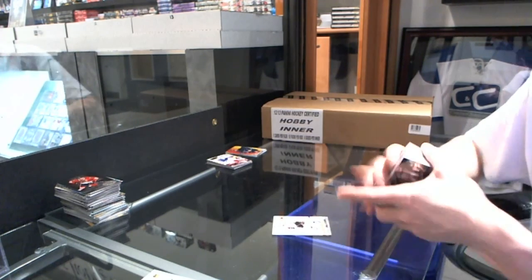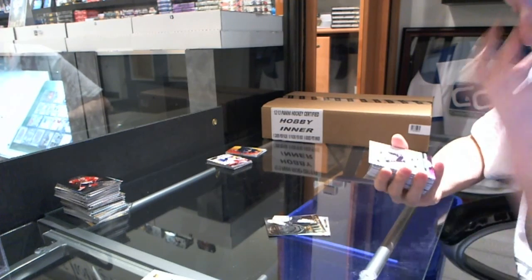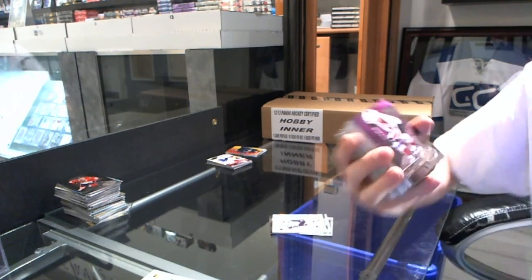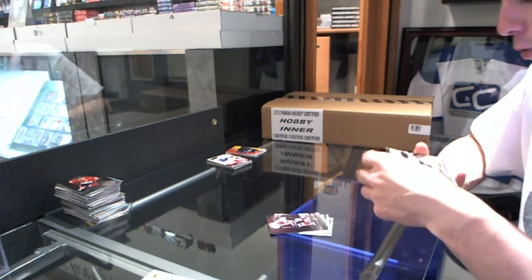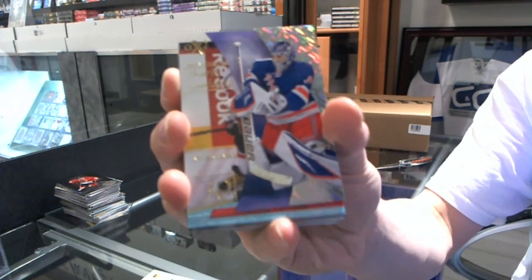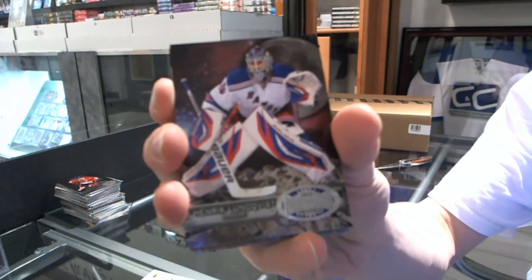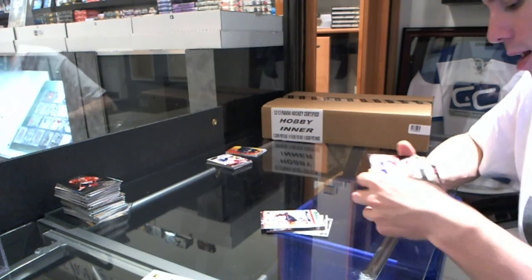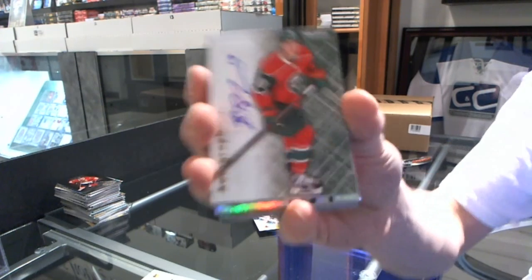Retro for the Penguins — Sidney Crosby. Flair Showcase for the Stars — Yarmor Yager. Retro for the Penguins — Sidney Crosby. Metal Universe for the Avalanche — Gabriel Landeskog. Retro for the Bruins — Patrice Bergeron. EX for the New York Rangers — Henrik Lundqvist. Retro for the Capitals — Alex Ovechkin. Metal Universe for the Rangers — Henrik Lundqvist. Retro for the Sharks — Joe Pavelski. Autographics for the Minnesota Wild — Brett Bomer.